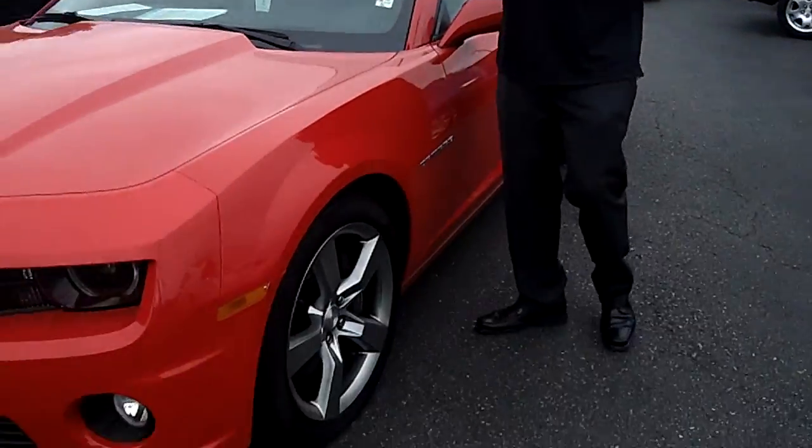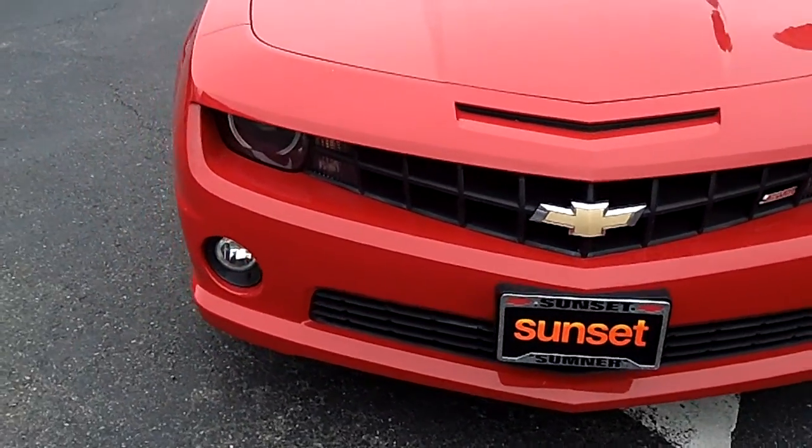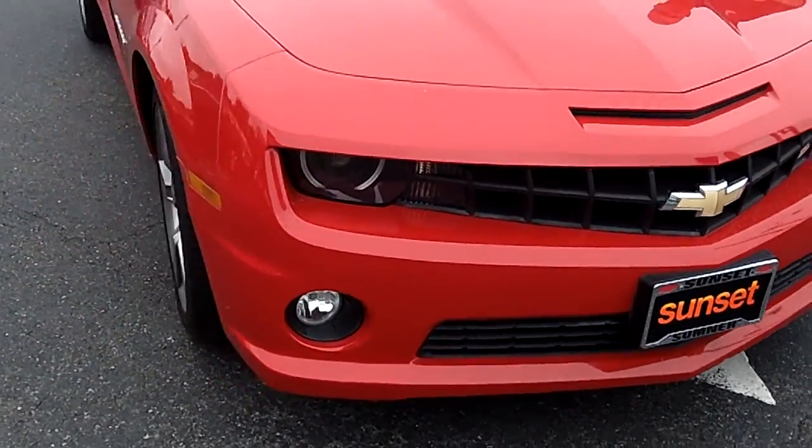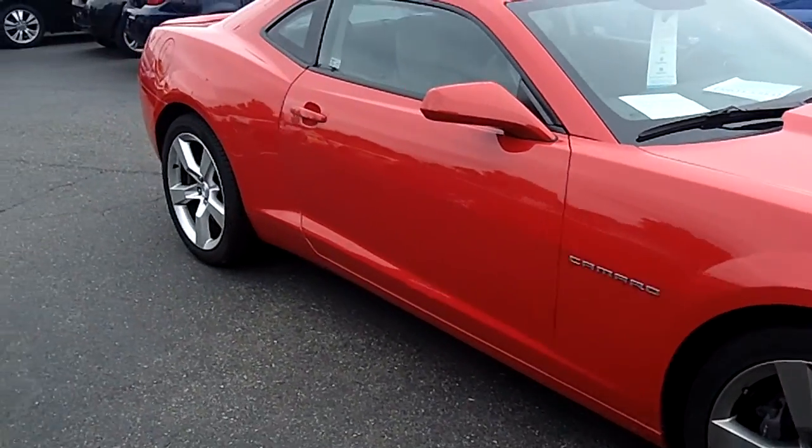Hi, I'm Buzz Nielsen from Sunset Chevrolet, Washington's number one Chevrolet dealer for 15 years in a row. I'm going to do a virtual video walk-around presentation on this absolutely gorgeous 2012 Chevrolet Camaro. Stock number is PT31745. If you're looking for the ultimate American muscle car, this is it.